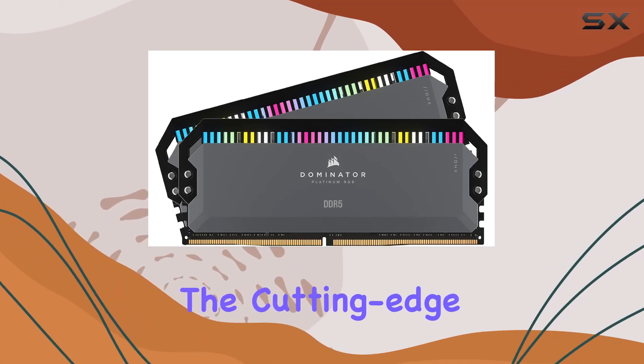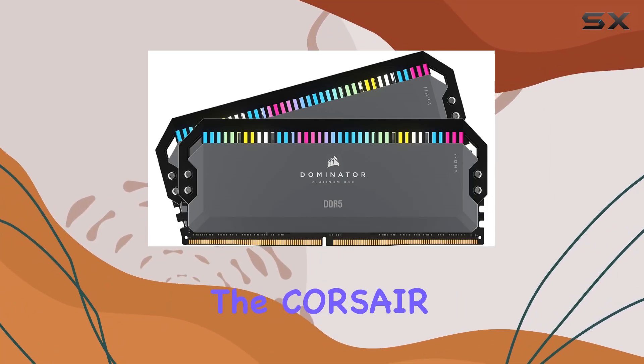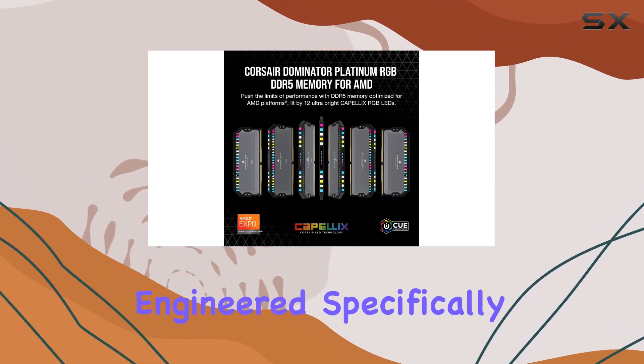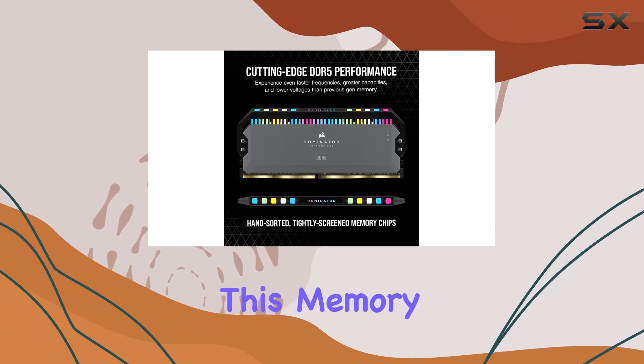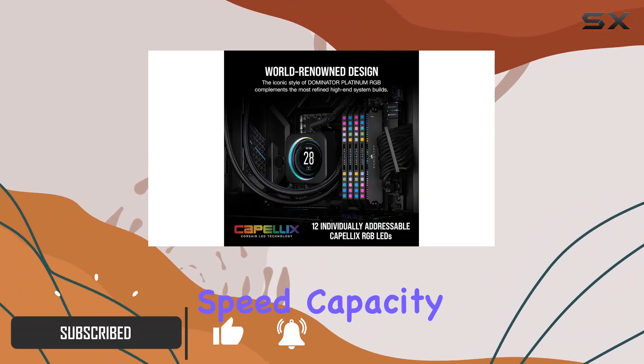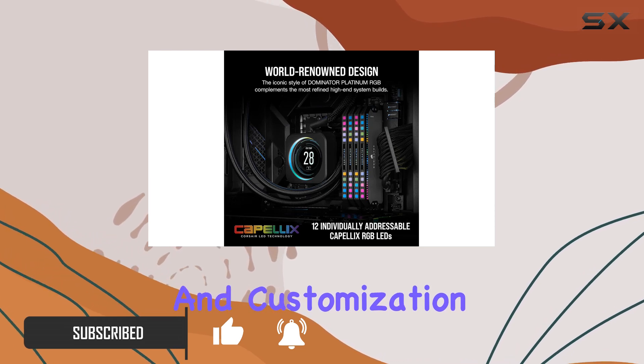Today, we're diving into the cutting-edge world of high-performance memory with the Corsair Dominator Platinum RGB DDR5 RAM. Engineered specifically for AMD systems, this memory kit is designed to push the boundaries of what's possible in terms of speed, capacity, and customization.